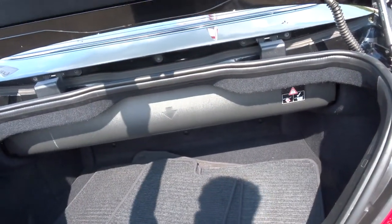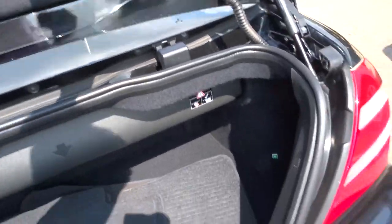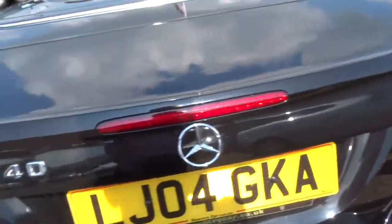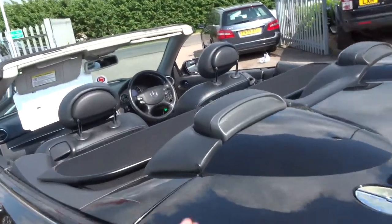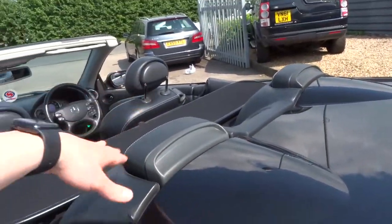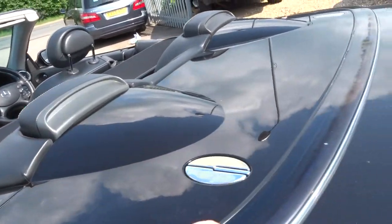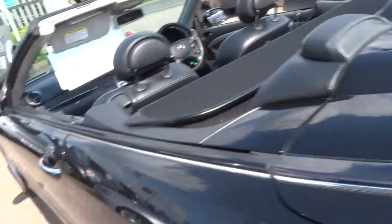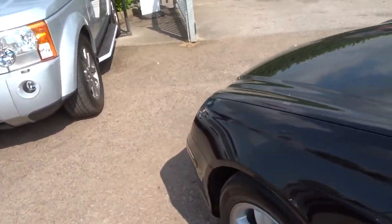As you can see, you've still got plenty of boot space there, a full set of genuine Mercedes floor mats, and parking sensors on the rear. Lovely attention to detail — got these electronically operated rear head restraints. Lovely top deck finished in metallic black.